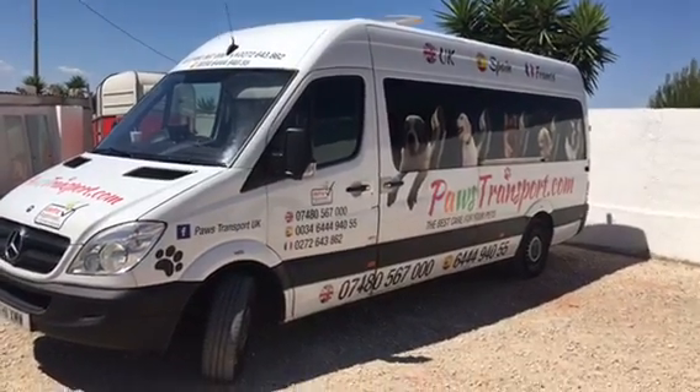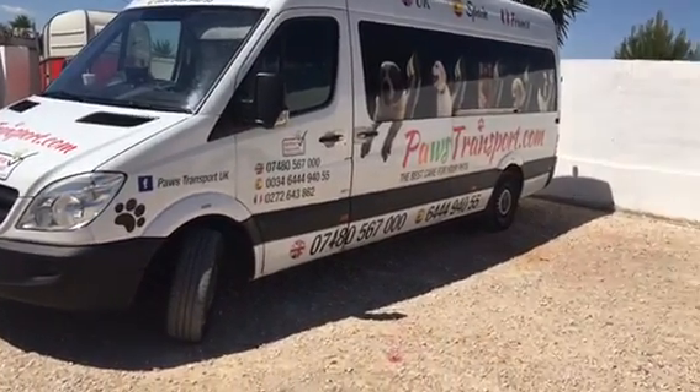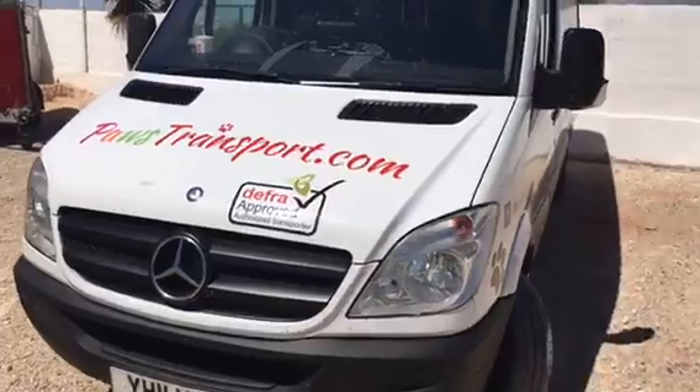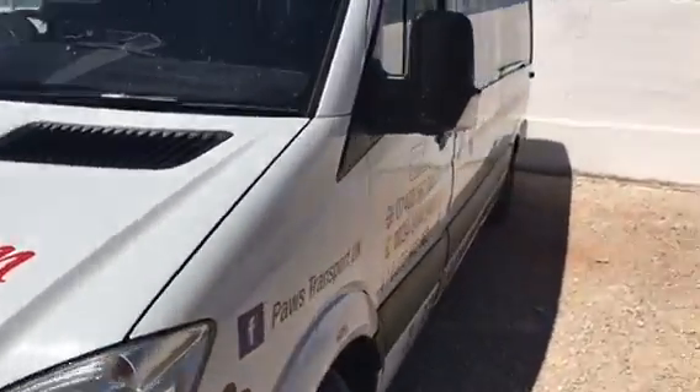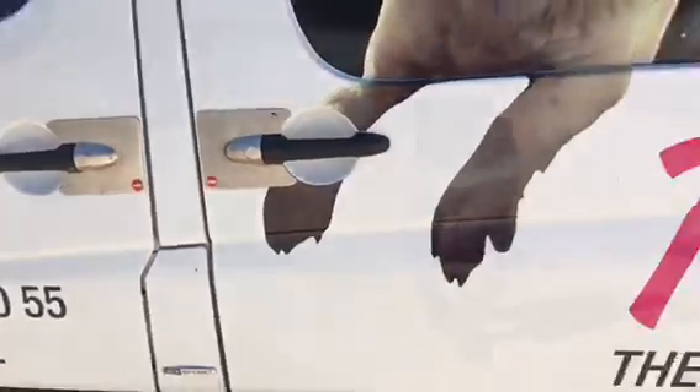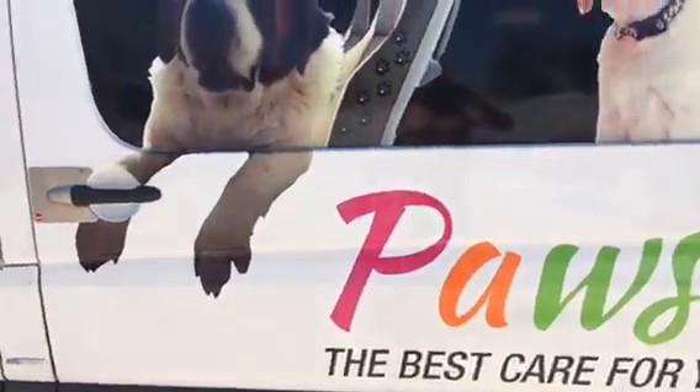Welcome to PaulsTransport.com. We're specialist animal couriers from Spain to the UK and UK back to Spain through France. We are DEFRA approved. The main thing is we've got air conditioning in the van, front and rear CCTV in the rear of the van so we can see the animals. If any animals are prone to fitting, we've also got an armour plate security front and rear.